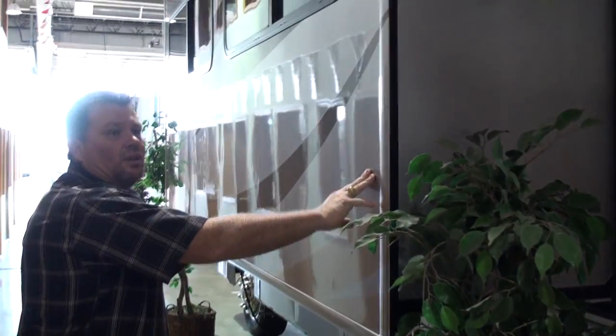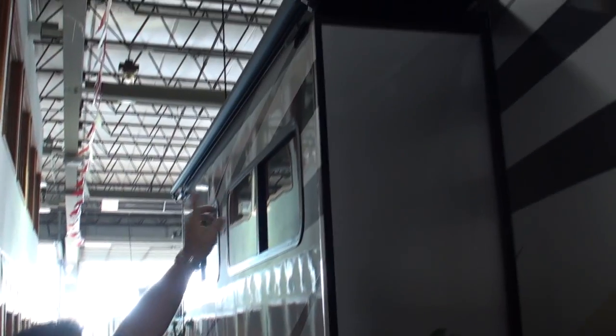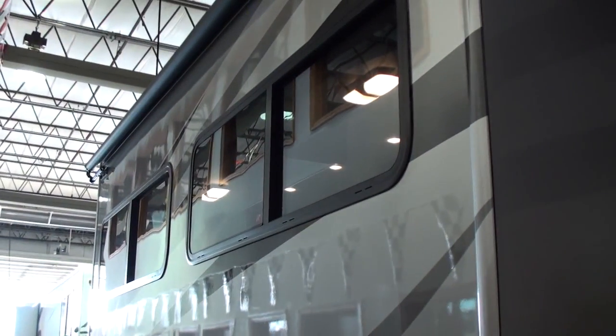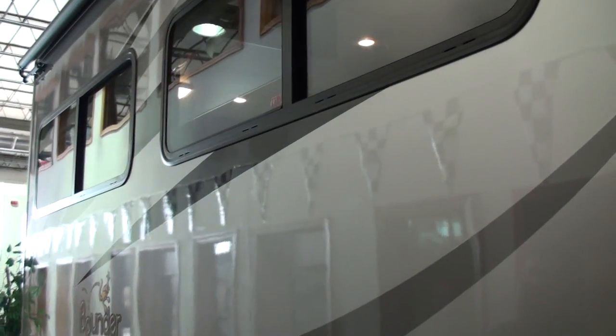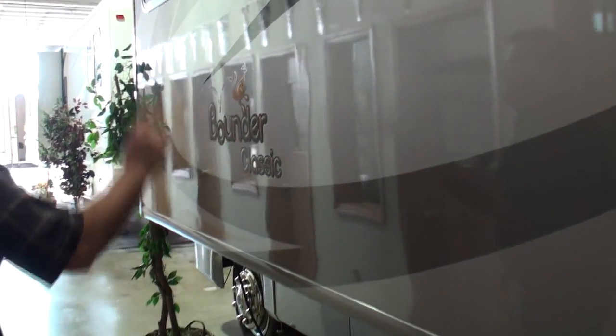This has two large slide outs. You'll notice the awning toppers on top that auto retract when you bring the slide out in. Something else is the solar tinted dual pane windows on this unit — they block out 60% of ultraviolet rays and 70% of infrared heat. They're basically flush mounted, very nice style, and they're large windows.